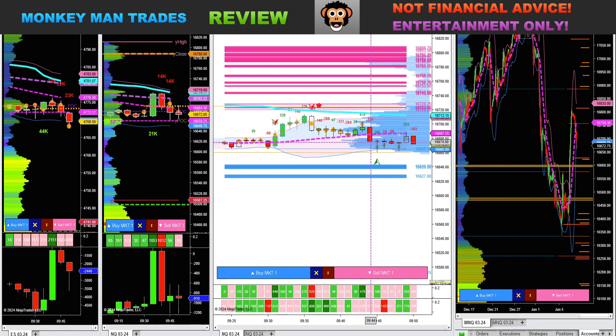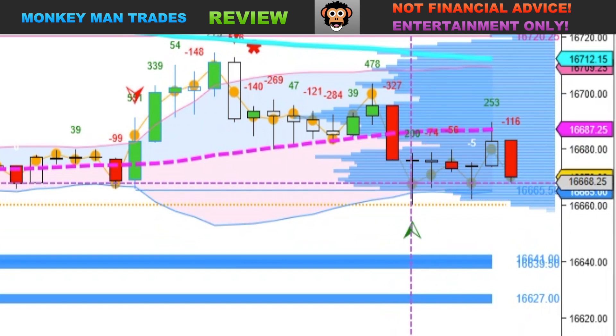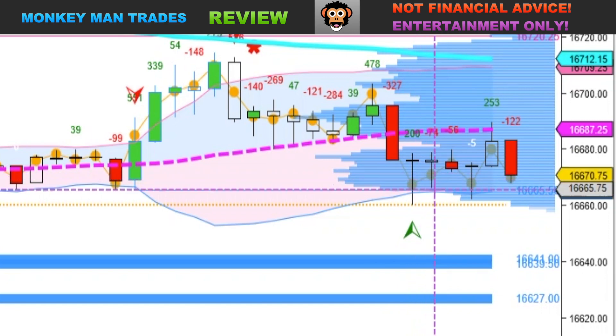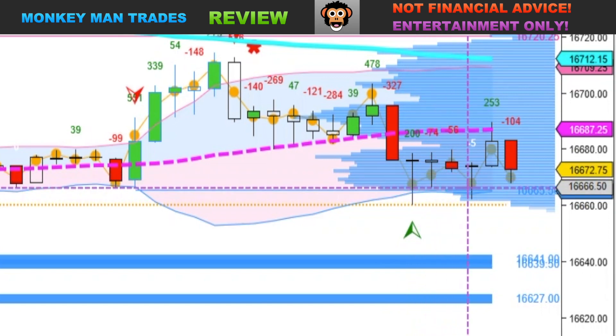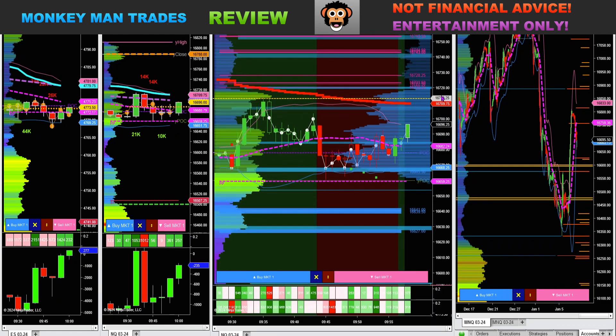I was thinking about getting short, but then the very next candle I saw we had a nice wick into the lower Bollinger Band. Point of control was drawn down on this candle, then the next candle — this candle was the low of the value area too. It was also the pivot point and we bounced back up to the 20, then rejected off of the 20 SMA. Pretty choppy this morning — I haven't taken any more trades yet.